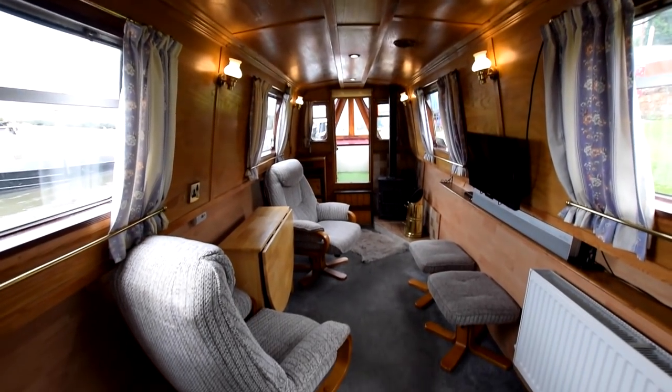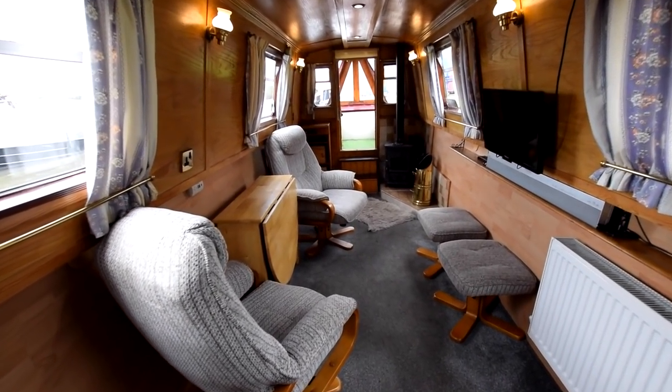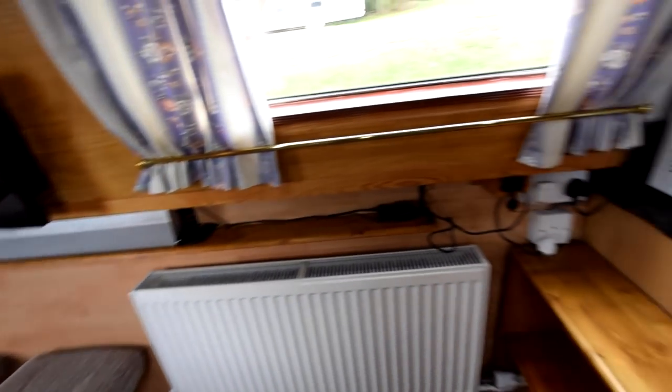Head height on this boat is 6 feet at the windows. All the lighting is LED throughout, except in the bathroom.